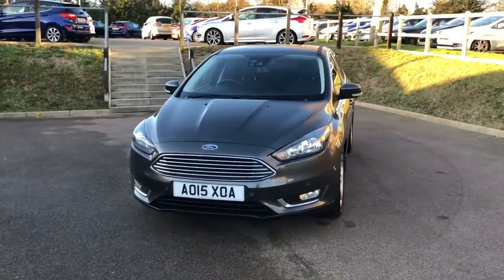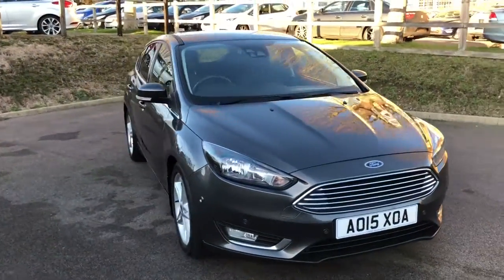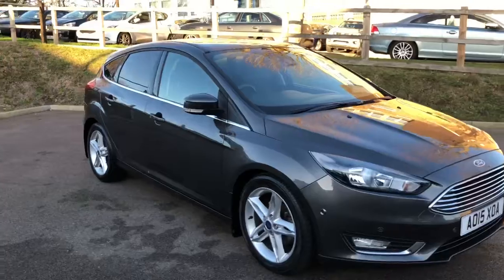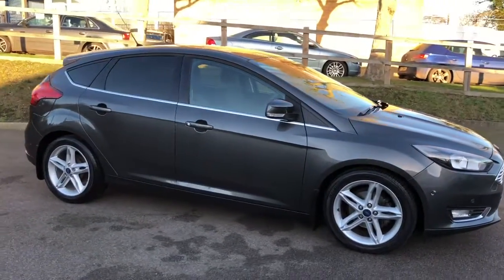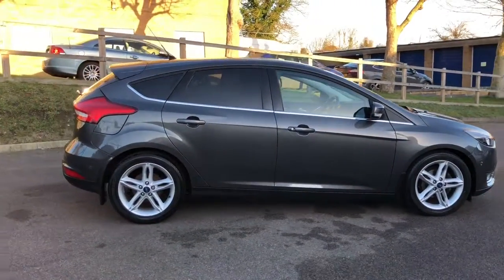Hello, my name's Ian, a member of the sales team here at AW&D Hammond Ford in Halesworth. Here, I'd like to present to you a 2015 Ford Focus, 1.0L EcoBoost, 125 brake horsepower, 6-speed manual version.